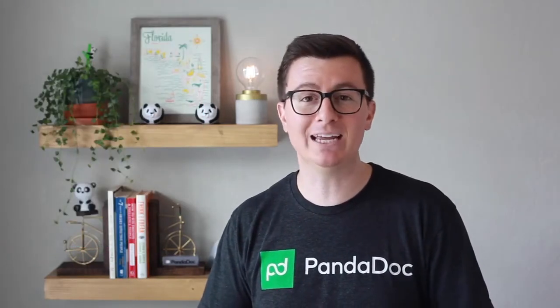If you'd like a quick demo of how the integration works, we've created this step-by-step video to show you how to create something inside of Canva and then drop it into your PandaDoc.